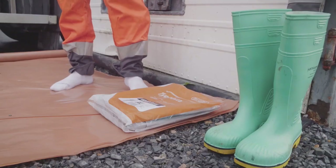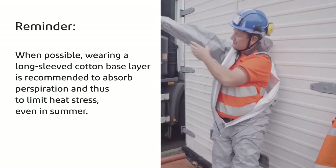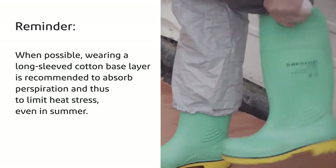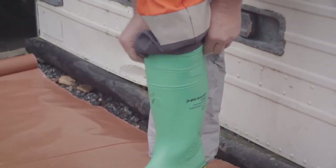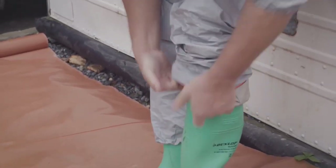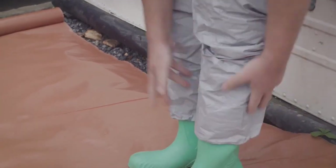To put on the equipment, sit down or lean against a hard surface in order to avoid falling. Put the coverall on, then put your boots on. Pull the cuffs over the boots — do not tuck them inside the boots. This will avoid contaminating the inside of the boots and ensure the dissipation of electrostatic energy.